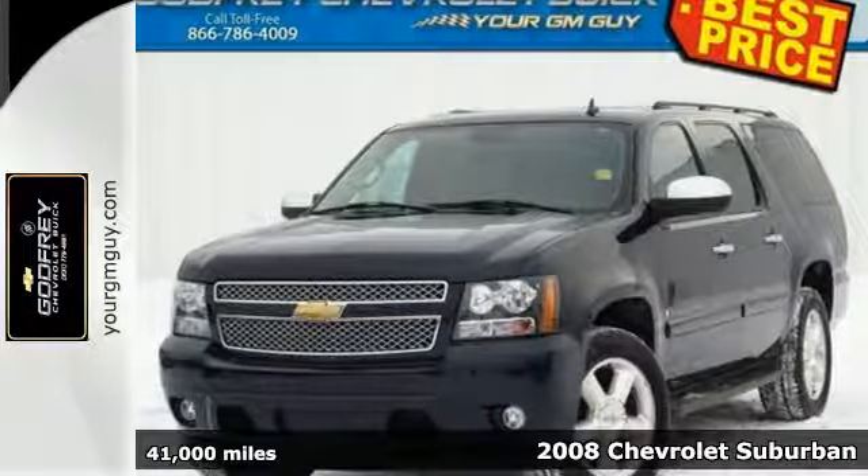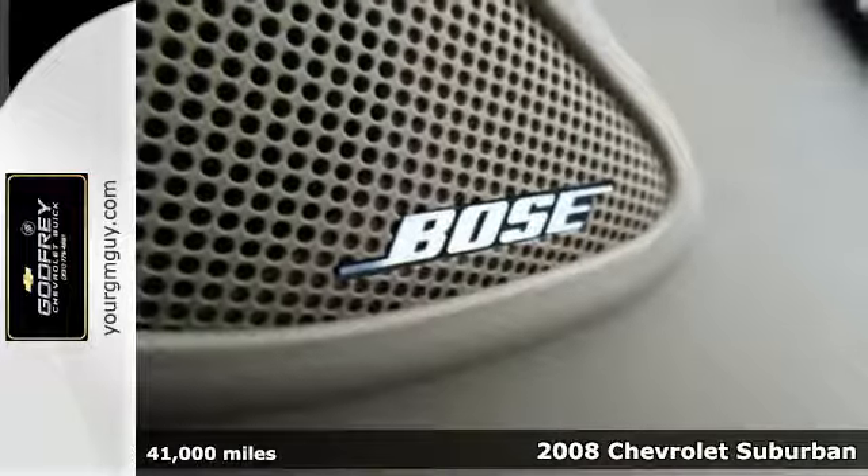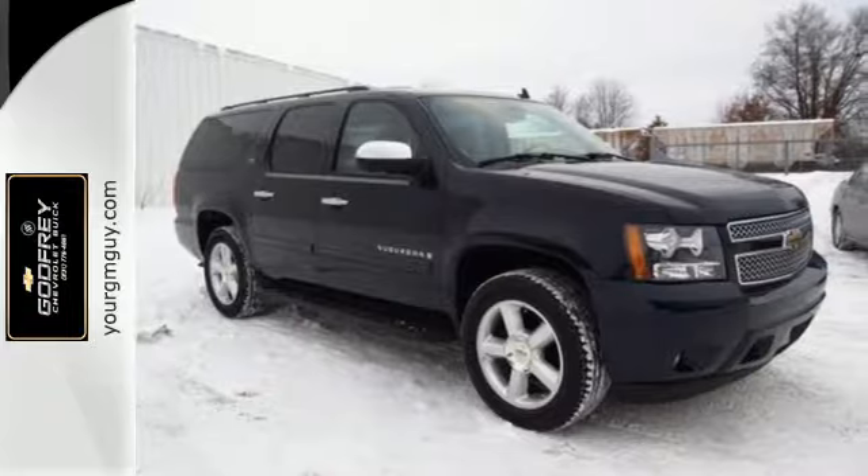Here's a 2008 Chevrolet Suburban. Here you'll find a potent V8 engine, 4-wheel vented disc brakes with ABS, electronic stability control and driveline traction control.